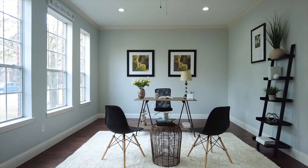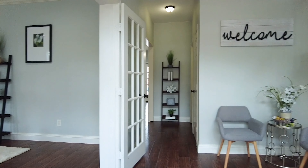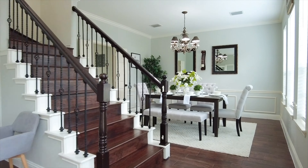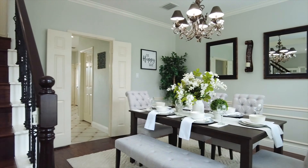This home office is bright and open with double French doors, recessed lighting and crown molding. A beautiful foyer with an amazing wooden staircase greets you.